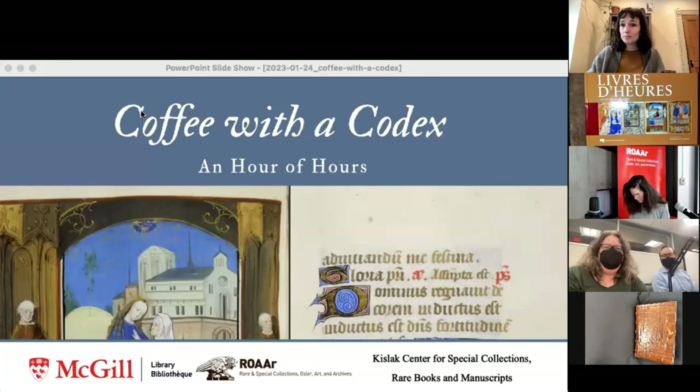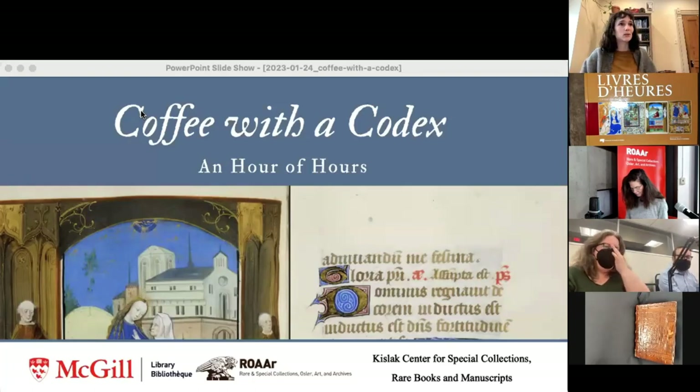A couple of housekeeping notes: for those of you in the room, there are two emergency exits — one at the front where you came in and one at the back. Some colleagues in the room will help if needed. Washrooms are available back the way you came in, down the purple gallery wall — you can admire some art on your way. For those on Zoom, I trust you can find your own way to the facilities.